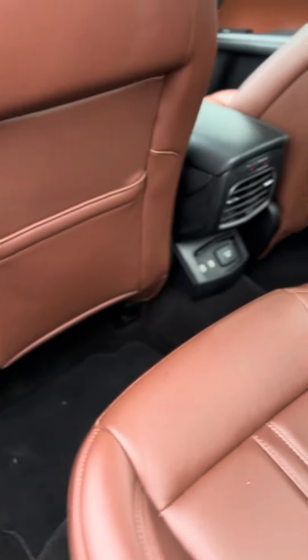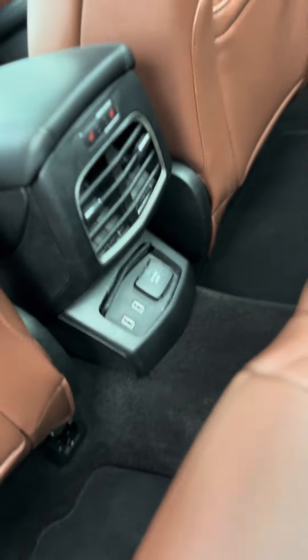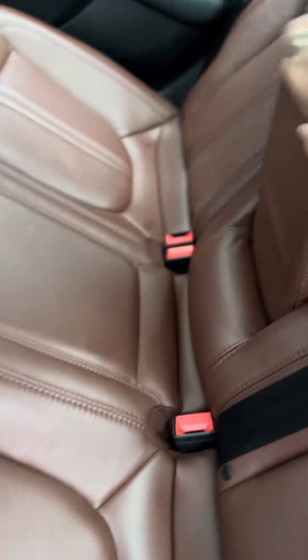Into the back seat, plenty of leg space as well as heated seats in the back. You have rear AC control as well as charging ports. Right here you have your armrest and cupholder in the back.